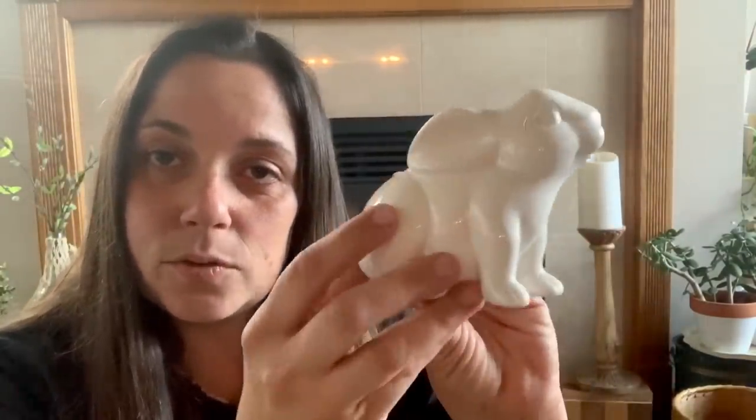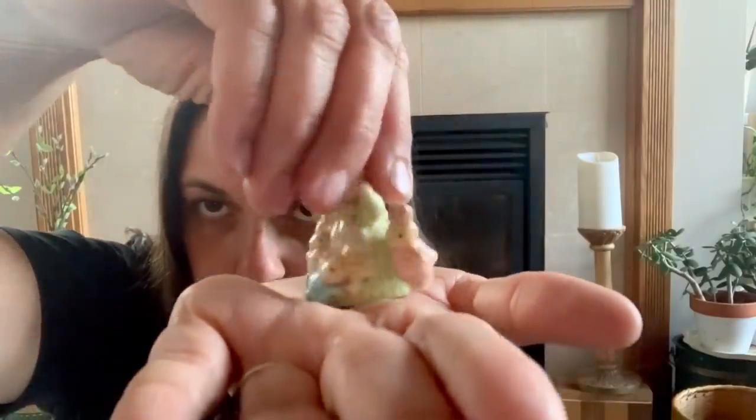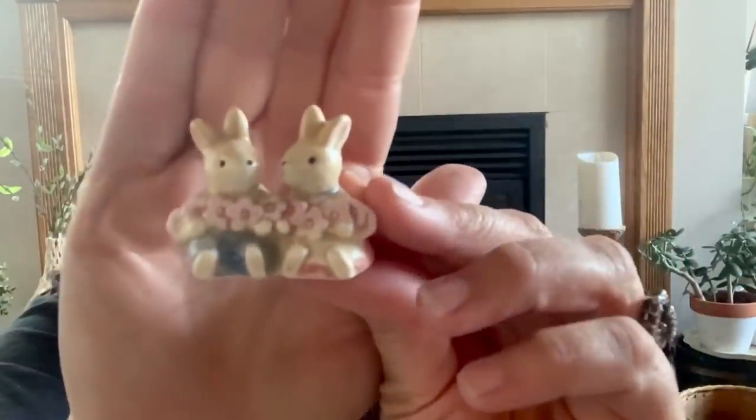We'll start with some Easter items. Chris found this cute bunny — I'll either use it for my Easter decor or dress it up and sell it in my Etsy shop. And then I found these little bunnies — Takahashi, made in Japan. I think they're adorable. I'll keep them for Easter decor or use them in a craft.